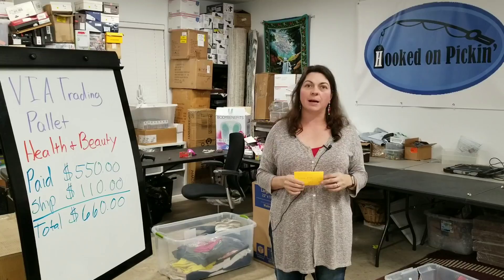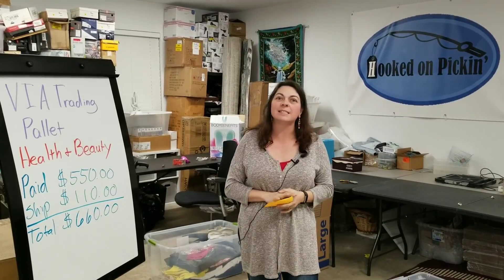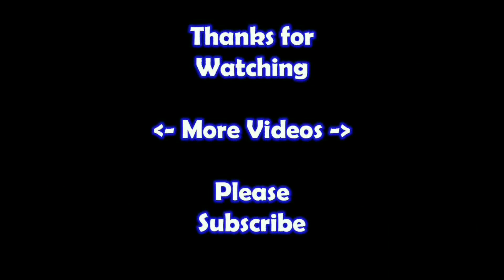These HBA palettes are harder to come by — it may be because everybody's snatching up all the good ones now. Hopefully it's been helpful to see how we listed this health and beauty palette and what our ultimate profit came out to be. Remember in the end, Jesus wins. Subscribe to my channel and check out my other videos — thanks!